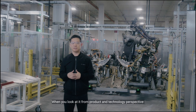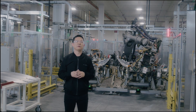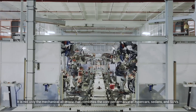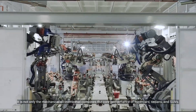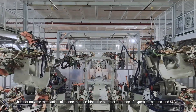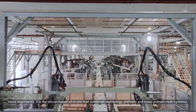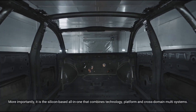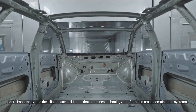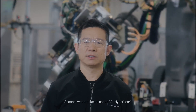When you look at it from a product and technology perspective, what makes a car all-ability? It is not only the mechanical all-in-one that combines the core performance of hypercars, sedans, and SUVs. More importantly, it is the silicon-based all-in-one that combines technology, platform, and cross-domain multi-systems.